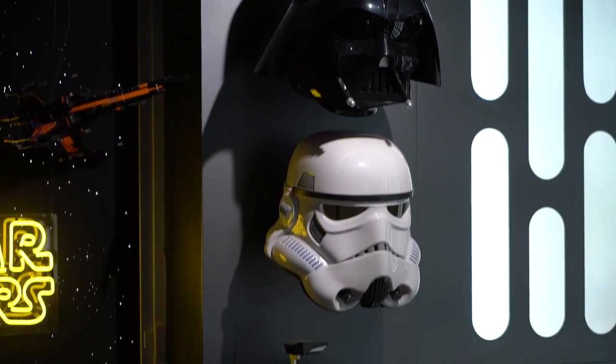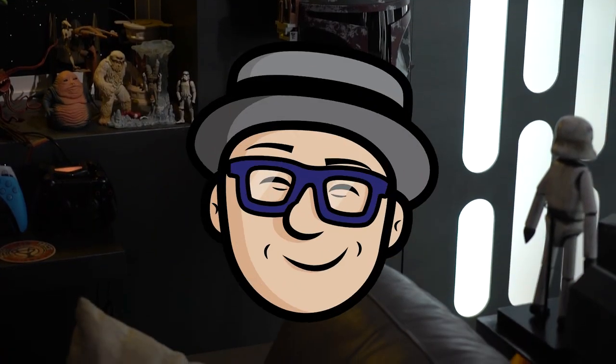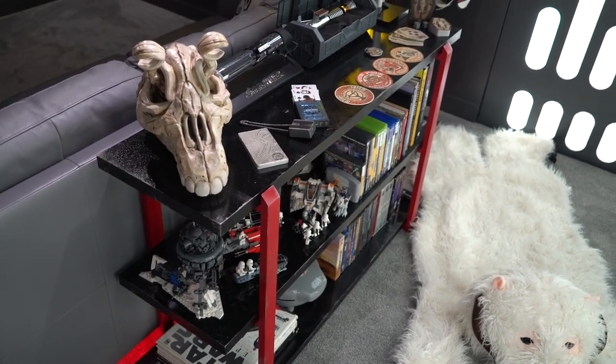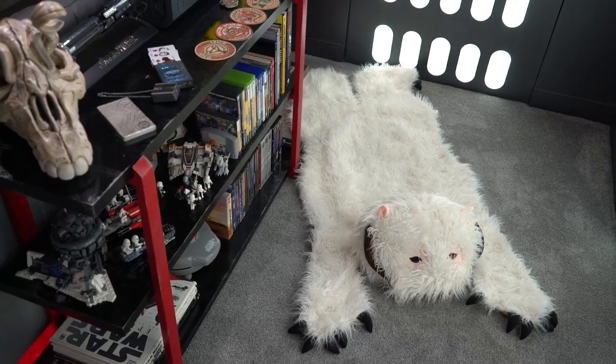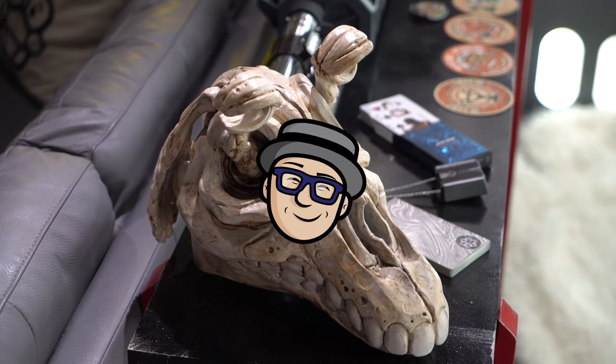And some Hasbro helmets that I've collected. This is a shelf that I just added with lots of different miscellaneous things. My wife gave me this wampa rug, and here's my first 3D printed Jar Jar skull.